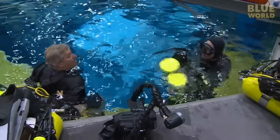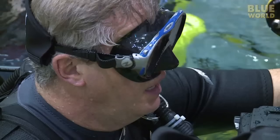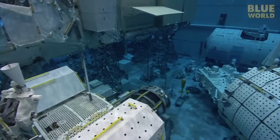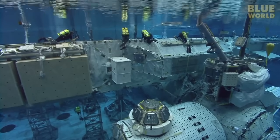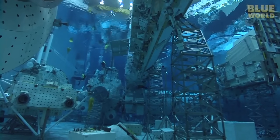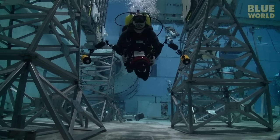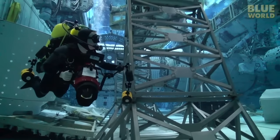Tim and I are getting ready, too. I can't wait to see this enormous underwater facility. I descend into the clearest water I've ever seen, and it looks like an underwater movie set. The pool is a staggering 40 feet deep, and everywhere I look are full-size replica sections of the International Space Station. I can see from one end to the other very clearly — the underwater visibility is over 200 feet. It's like a playground for divers with all sorts of great structures to swim through.